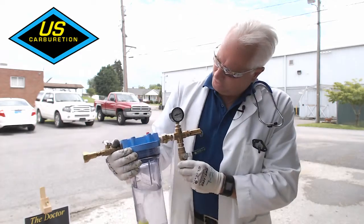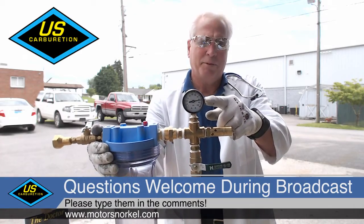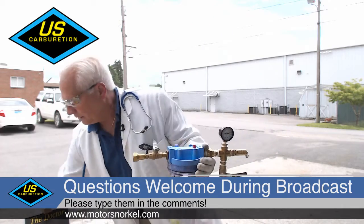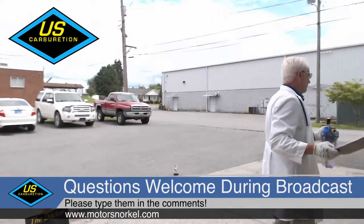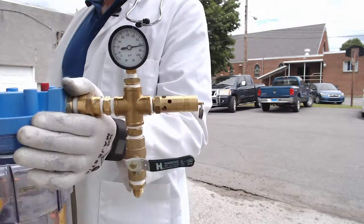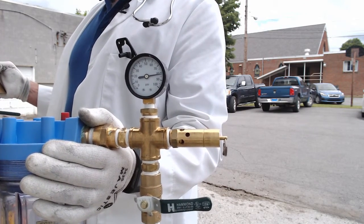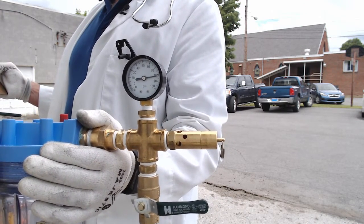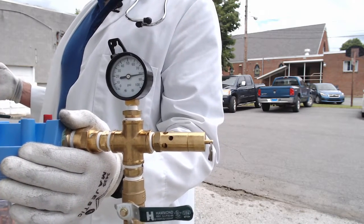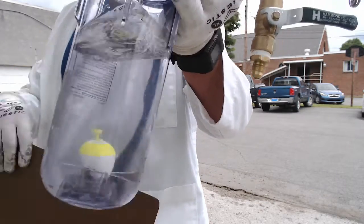Now look at our pressure — see it's at 80 psi. If you look at a vaporization chart on propane, you'll see at 80 psi you'll be somewhere around 58-degree fuel, which is what the temperature of this is right now.